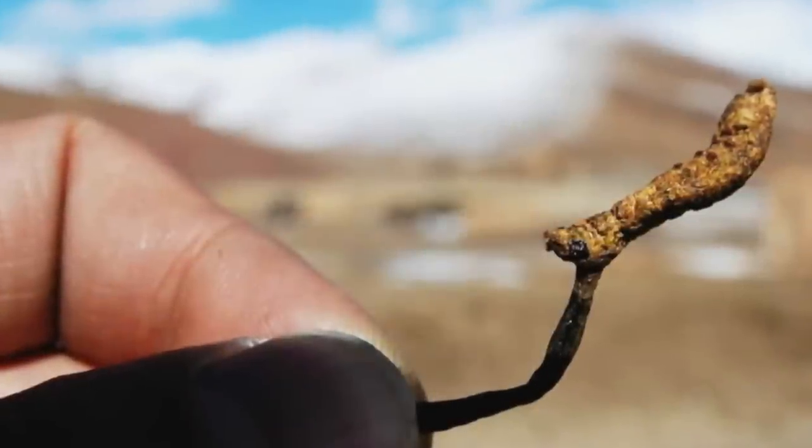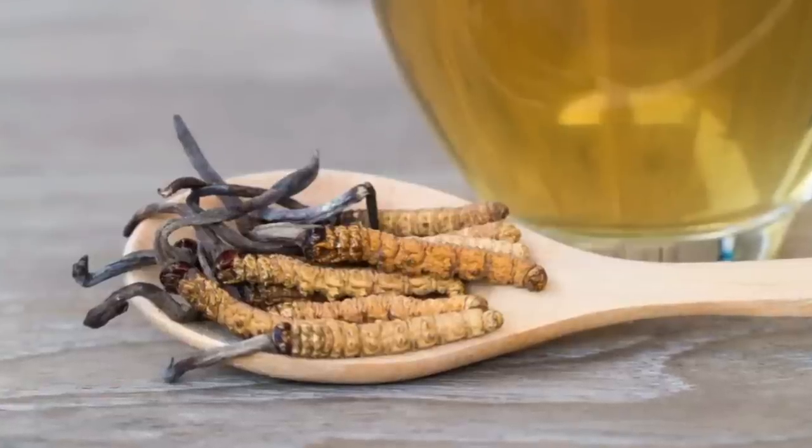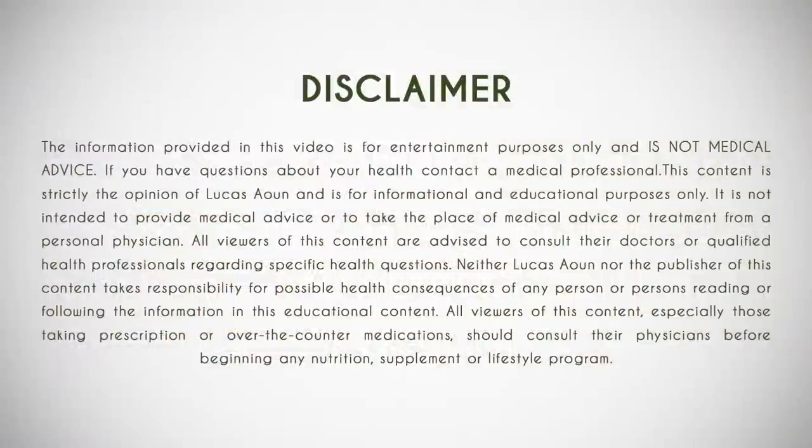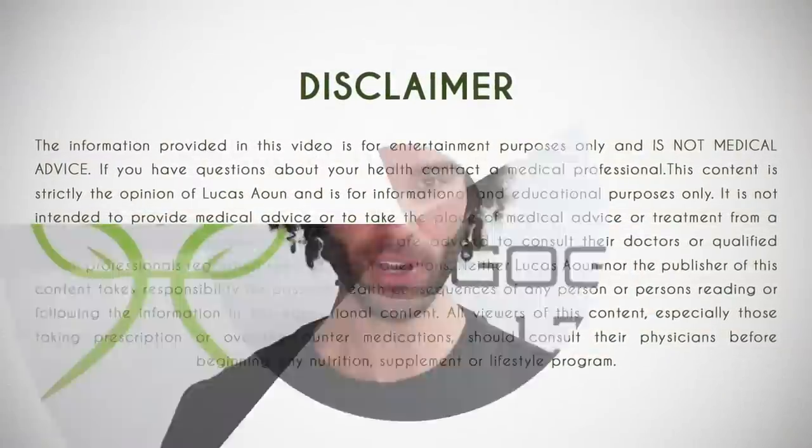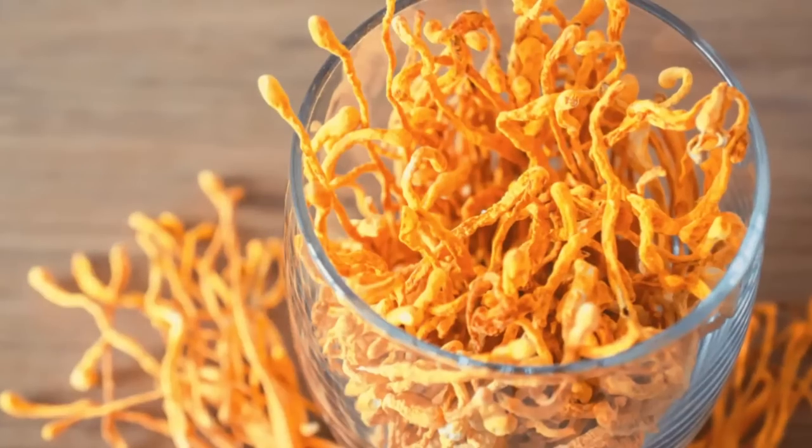Cordyceps can actually decrease testosterone catabolism and testosterone-stimulated prostate hypertrophy. What's up, guys? My name is Lucas, the founder of Ergogenic Health, and my mission is to bring you the most cutting-edge health information that you'll struggle to find on Google. So in today's video, I'm going to look at some of the amazing benefits associated with cordyceps mushroom.